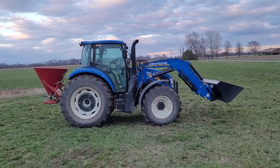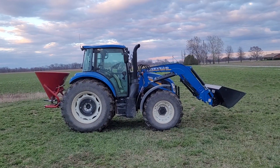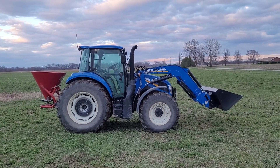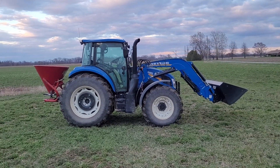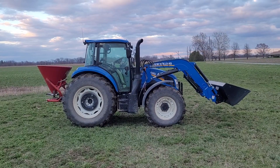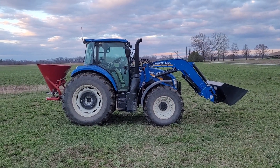Good evening! This is Dustin Johnson, Forage Agronomist for the Cisco Companies in Indianapolis, Indiana, and I'm coming to you this evening from one of my grass hay fields. It's the first week of April 2023 and I am overseeding a mixture of cool season grasses and Bearcat medium red clover with the hopes of thickening up this grass hay stand.